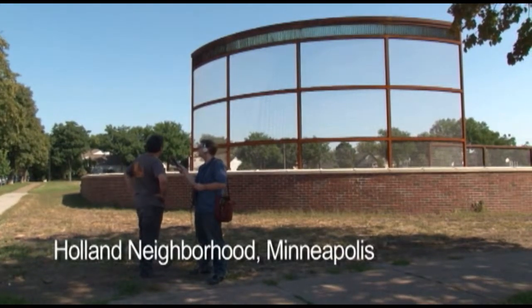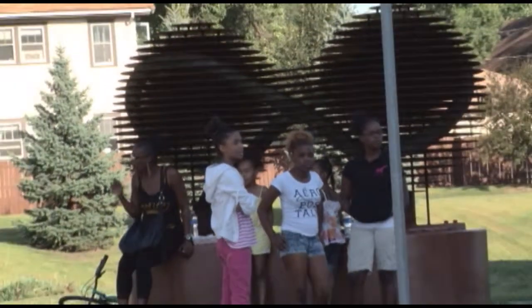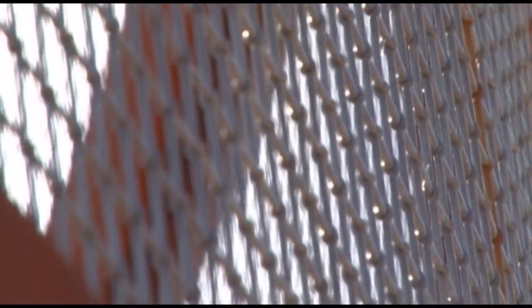It has been really fun to see this come together as a sculpture park in the Holland neighborhood with the kind of art and the kind of sophistication and elegance that you might see at the sculpture garden or in a museum or in a gallery.